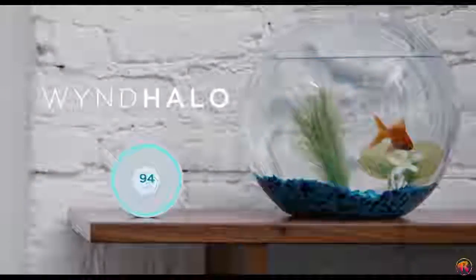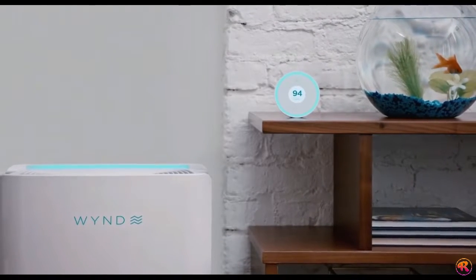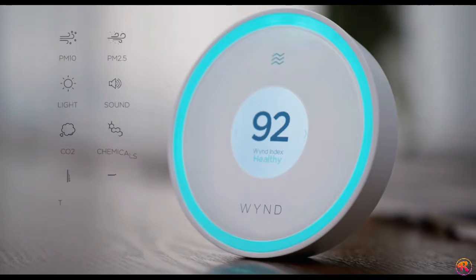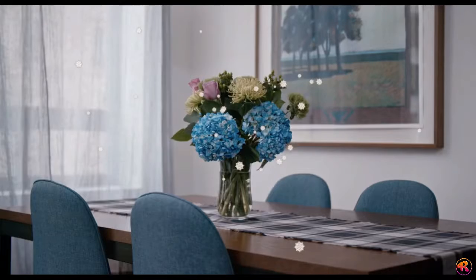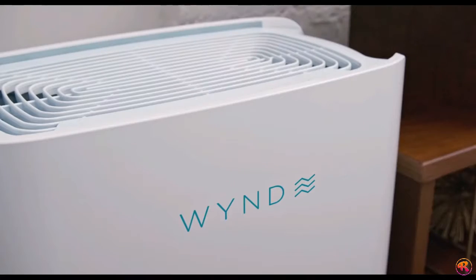Introducing Wind Halo and Wind Home Purifier — the smartest air quality platform for a healthy, comfortable home. Using the most comprehensive set of air quality sensors, Wind Halo detects everything from pollen to pet dander to Pete's pot roast instantly.